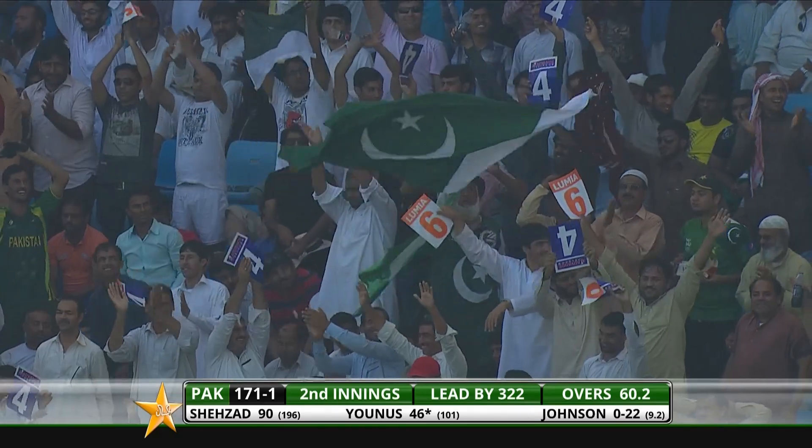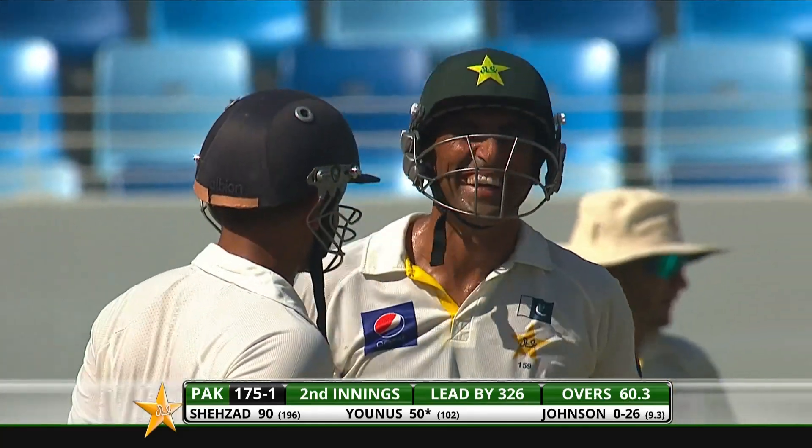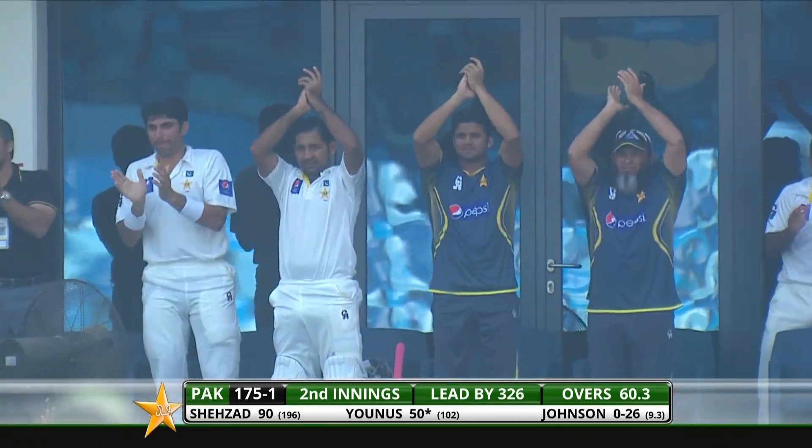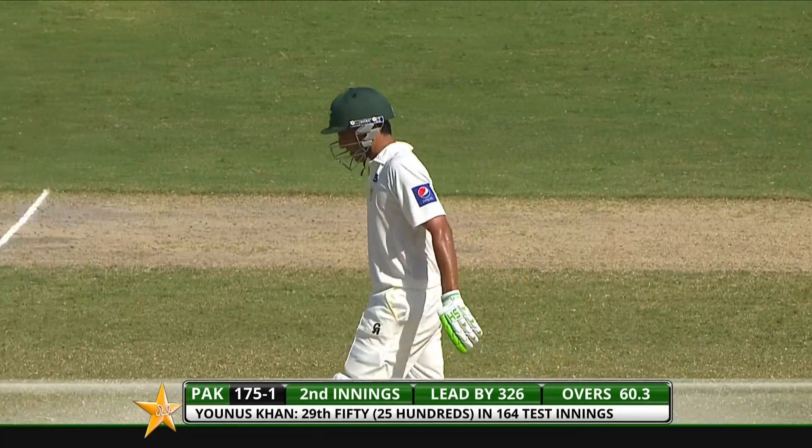What a shot that is! It's breathtaking — it's through the hands. Younus Khan, through extra cover like a shell. And it brings up his half century. What a terrific performance from Younus Khan. A Test he'll never forget.